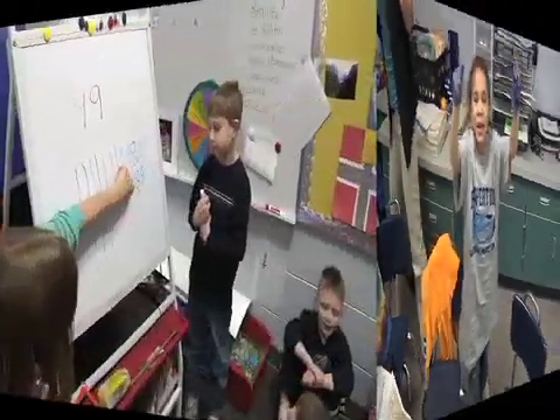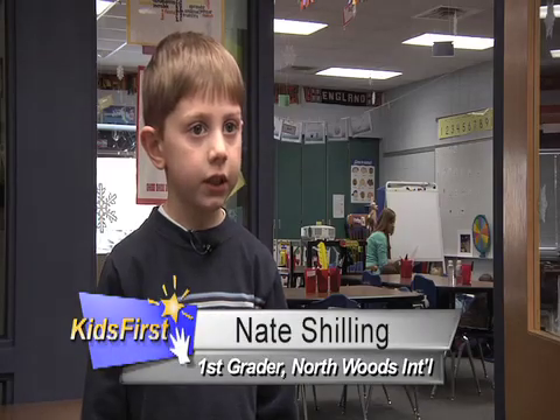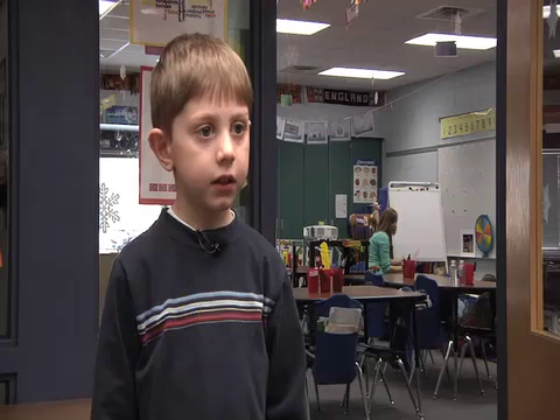Azul. First grader Nate Schilling demonstrates: pero, gato, y casa — but, cat, and house. Y means 'and.' House. Hola, adiós, por favor, español. That's been very exciting to see them using Spanish in the classroom and using it outside of school too.